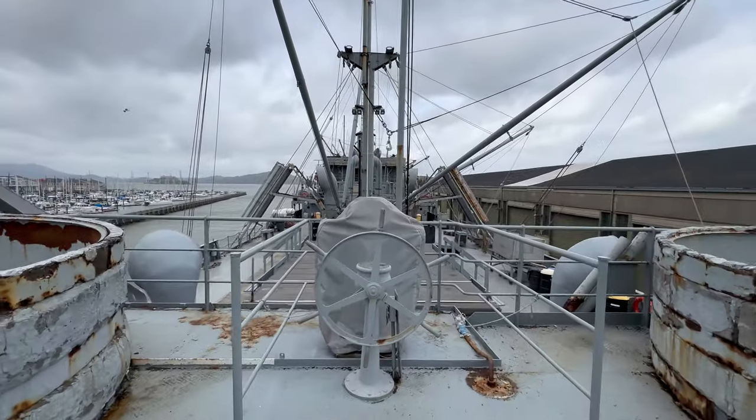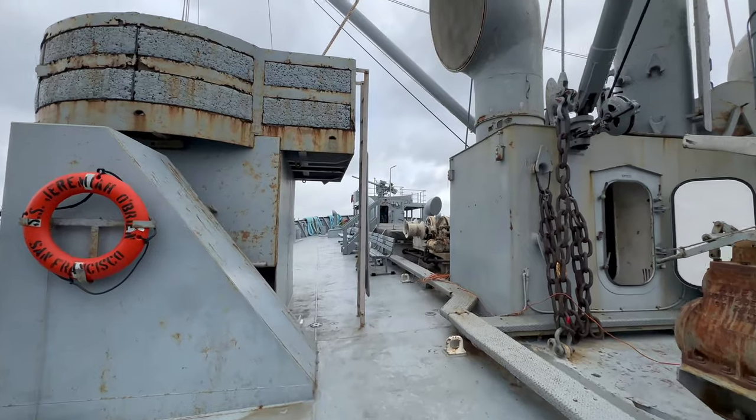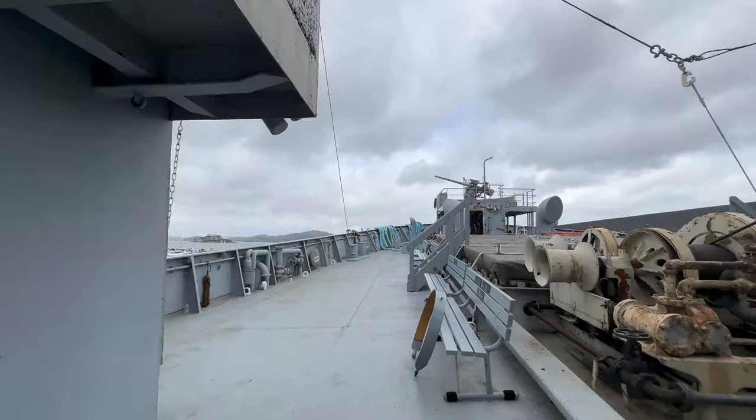Today, the O'Brien still regularly cruises and serves as a museum dedicated to preserving and teaching the history of Liberty ships and their contribution to World War II.